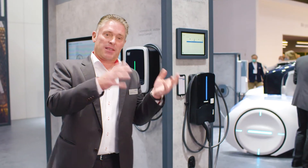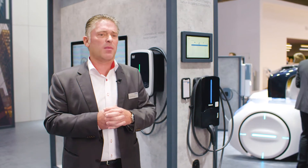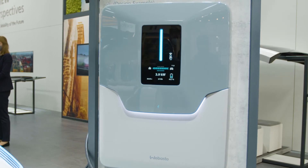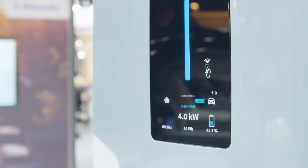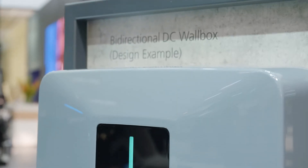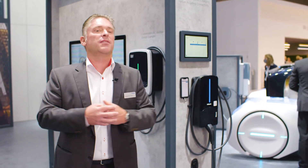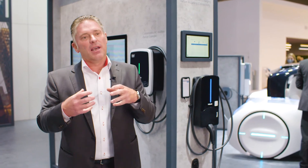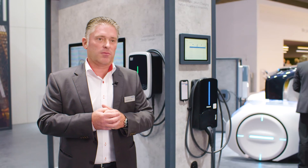For OEM customers and end users we have different possibilities of customizing our products. And of course the DC wallbox, which is able to charge and discharge a car — a bi-directional DC wallbox we're showing here for the first time. And not to forget the digital solutions, where we offer a back-end dashboard for professional charge point operators and an app for end users on your mobile phone.